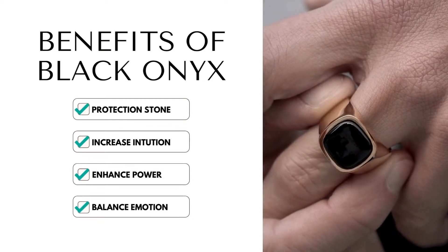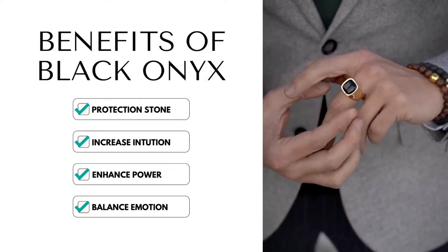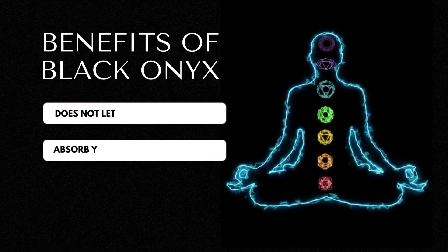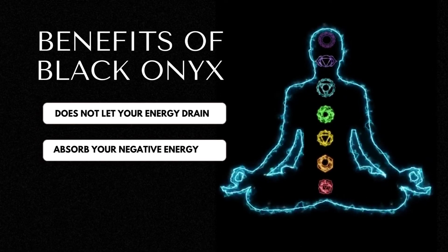Black Onyx is a protection stone that also increases your intuition. This stone does not let the energy of your body drain, and at the same time absorbs your negative energy.